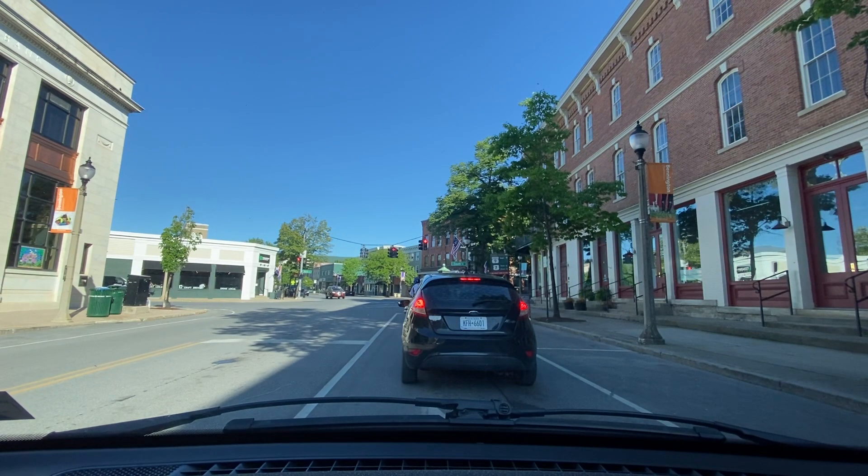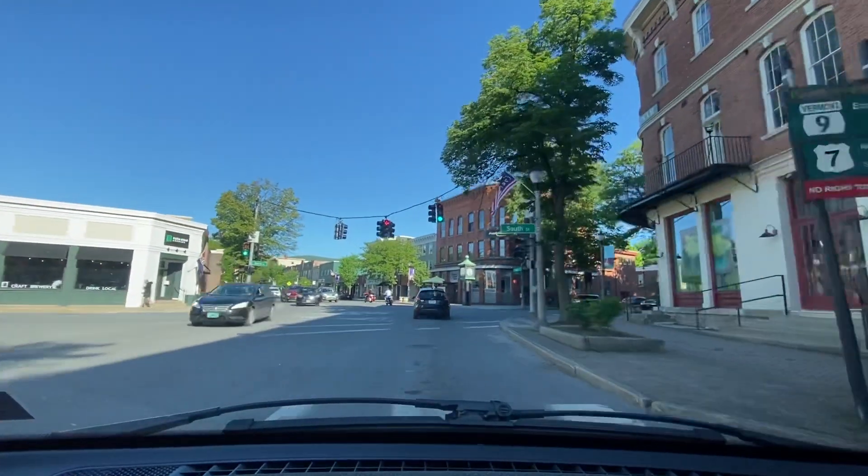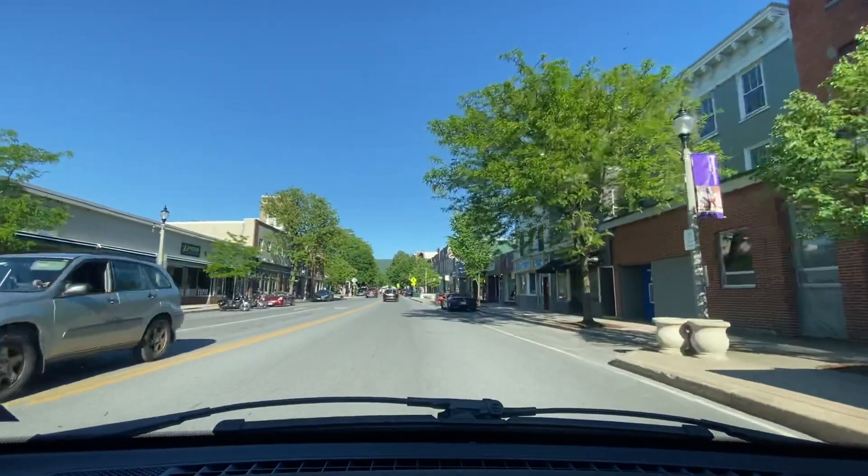We're approaching Putnam Square. We have Downtown Bennington banners on these poles on our right and left. We have the First National Bank on our left. Bennington is the most populous town in southern Vermont — the third largest town in Vermont after Essex and Colchester, and the sixth largest municipality in the state including the cities of Burlington, Rutland, and South Burlington. We have a gentleman walking a dog on our right. We're passing South Street on Main.